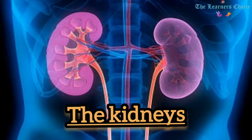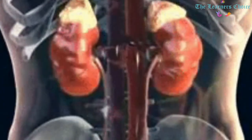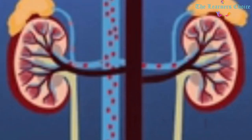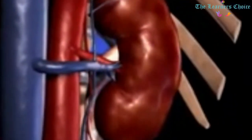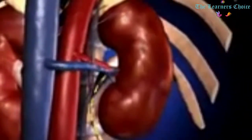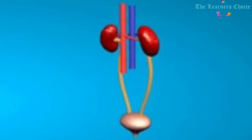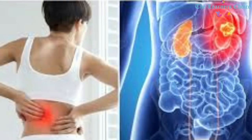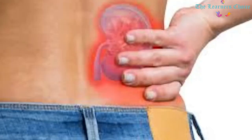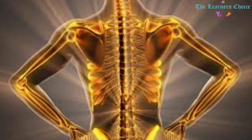The Kidneys: The kidney is a bean-shaped organ located in our abdominal cavity below the ribcage. Healthy kidneys filter about half a cup of blood every minute, removing waste and extra water to make urine. The urine flows from the kidneys to the bladder through two thin tubes of muscle called ureters. Kidneys also remove acid produced by the body's cells and maintain a healthy balance of water, salts, and minerals such as sodium, calcium, phosphorus, and potassium in the blood. Without this balance, nerves, muscles, and other tissues may not work properly. Kidneys also make hormones that help control blood pressure, make red blood cells, and keep bones strong and healthy.